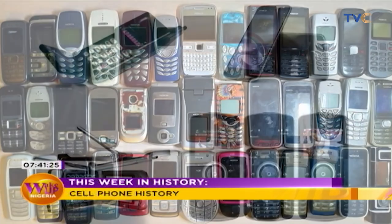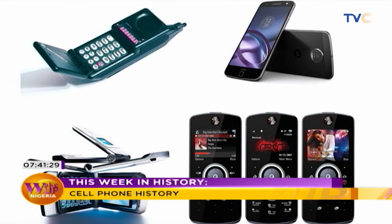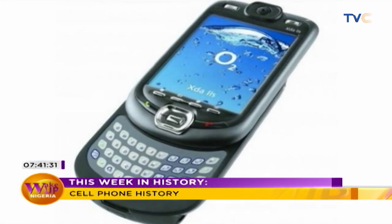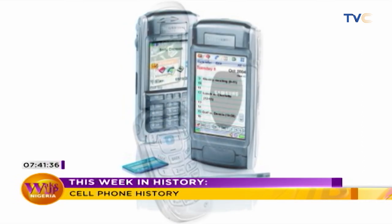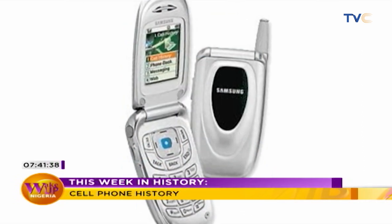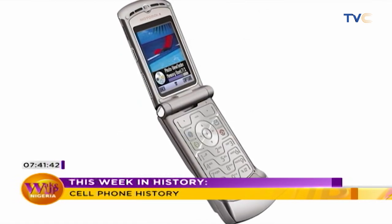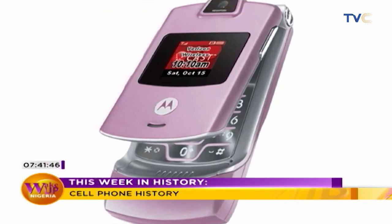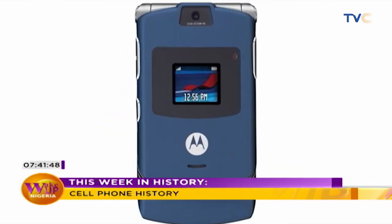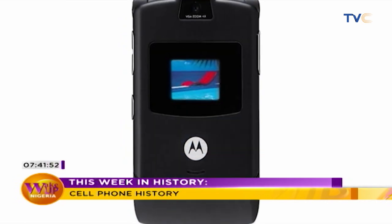It wasn't until cell phones became more popular that camera quality improved. By 2004, cell phone companies were competing in full force to make phones not only function better, but look better. The Razr was released with its slim, sleek design and color screen, with color options like silver, pink, blue, and black. It became a fashion statement as well as a means of communication.